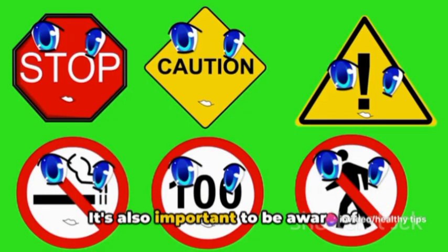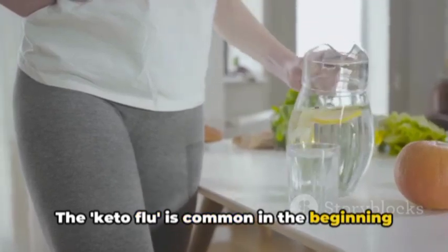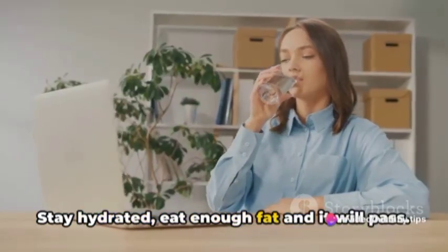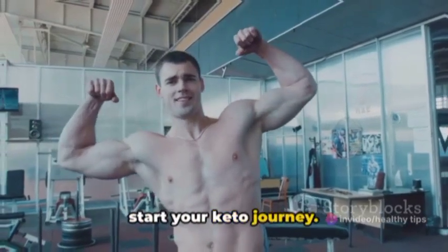It's also important to be aware of potential side effects. The keto flu is common in the beginning and can cause fatigue and headaches. It's your body adjusting to the change in diet, so don't be alarmed. Stay hydrated, eat enough fat, and it will pass. With these tips, you're well-equipped to start your keto journey.